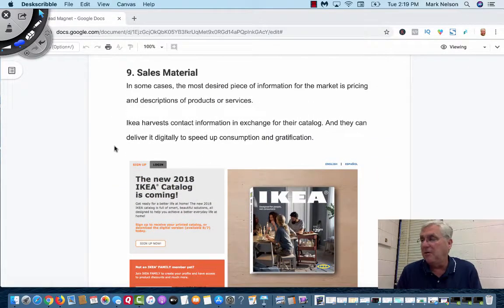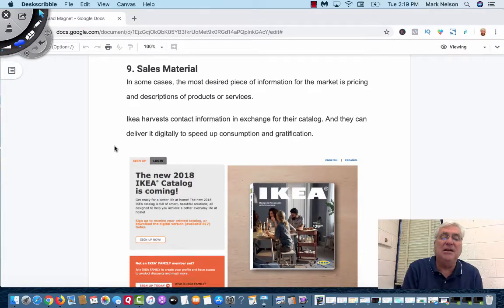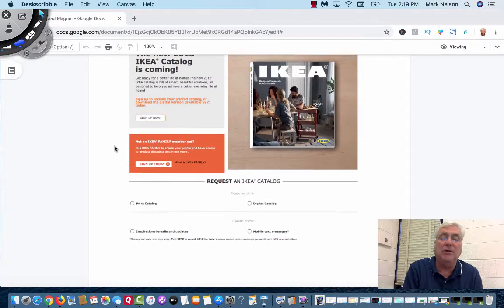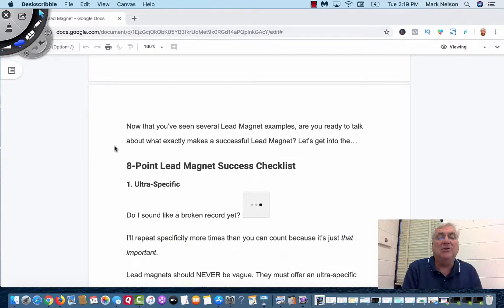The ninth one is sales material — pricing and description of products and services. This is IKEA. They have their catalog — if you want to get their catalog, you put in your email address and they'll send you that catalog.